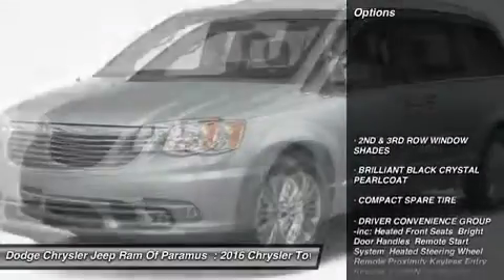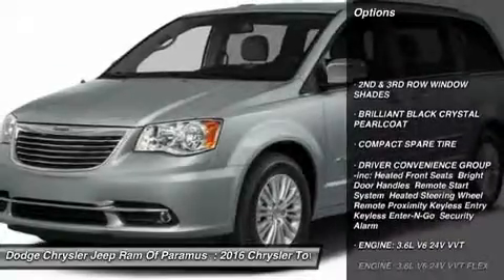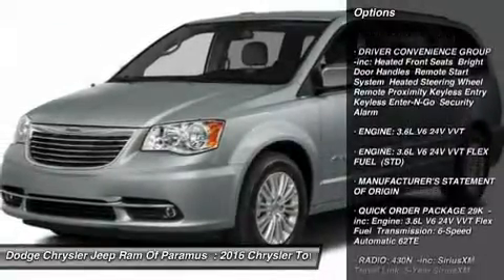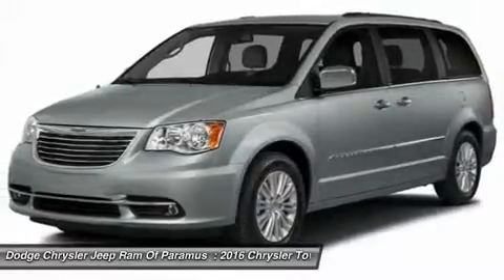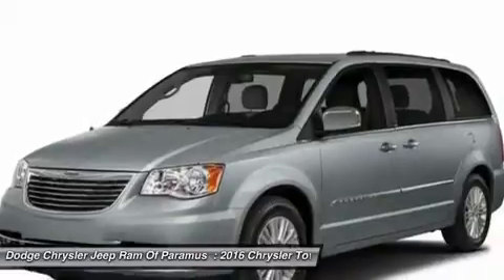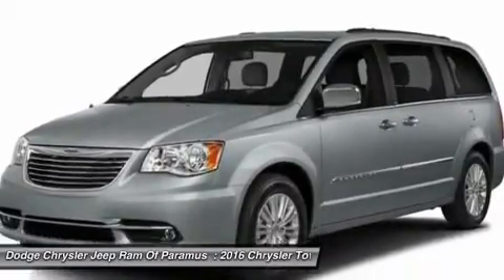Here are some of this vehicle's great options: Anti-Lock Braking System, Power Lift Gate, Steering Wheel Audio Controls, Bluetooth, Adjustable Steering Wheel, Power Steering, Hard Disk Drive Media Storage, Aluminum Wheels, 4-Wheel Disk Brakes, Rear Defrost.